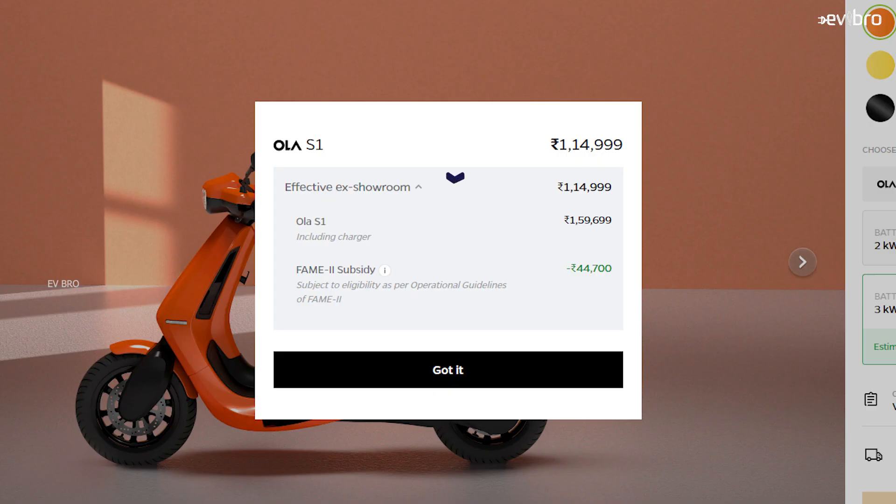Now let's look at actual room prices without any subsidies, because after three years when the battery pack warranty finishes, you don't get subsidies on a replacement battery pack. For Ola S1, the actual room price is around 1 lakh 59,000 rupees, meaning the battery pack is 42% of the vehicle cost. For Ola S1 Pro including the performance upgrade, the vehicle costs 1,84,500 rupees, making the battery pack 47.5% of the overall cost.